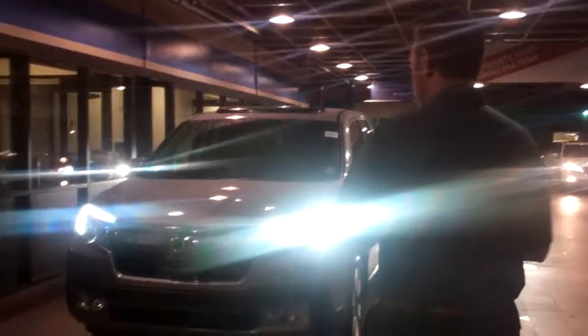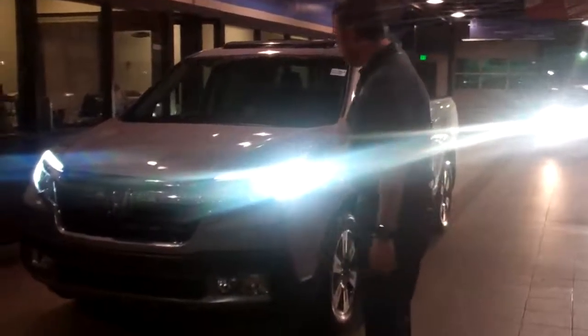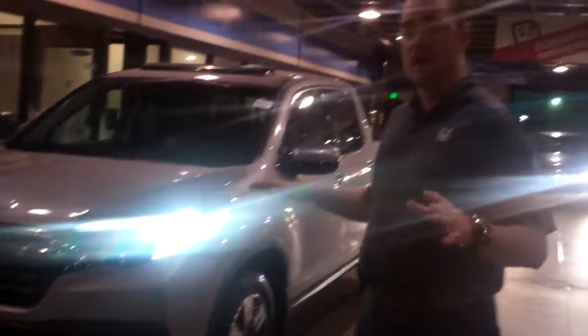Make sure you show your wife this video because this might help us out a little bit. Here it is right here behind me — it's the RTLE. You've got the LED headlights here, fog lights up front in the RTLE package, fully loaded to the gills — I mean it has everything on it.